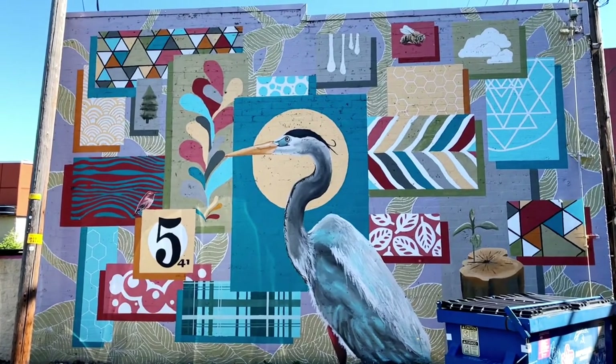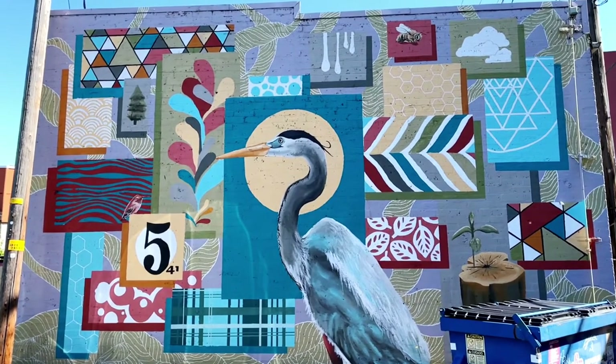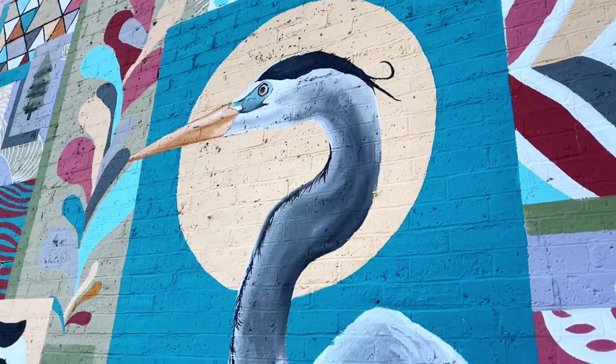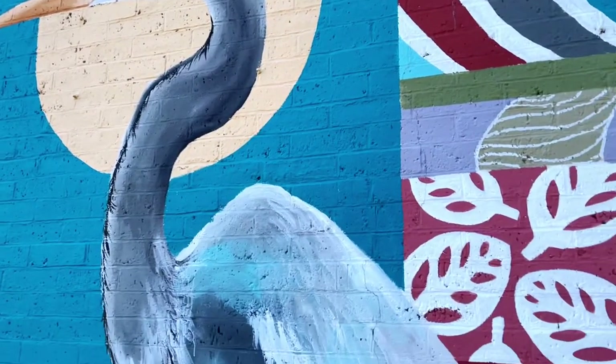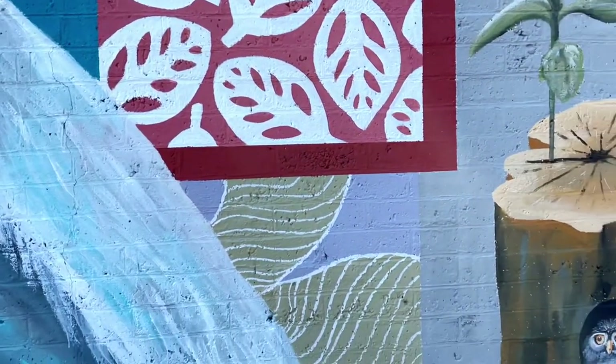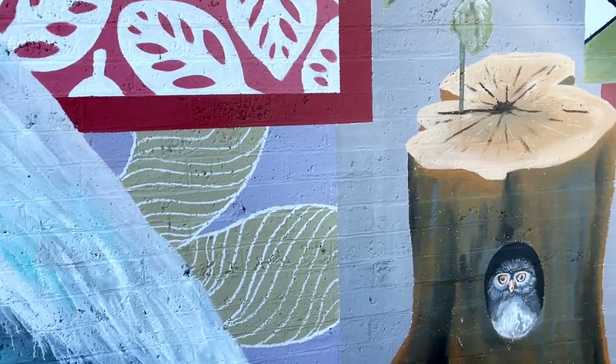Like many parking lot and alleyway murals, this one has a dumpster parked in front of it. The presence of dumpsters is a little off-putting, but if you're willing to look behind them they often hide little treasures — like this beautiful owl peeking out from inside a hole in a stump.